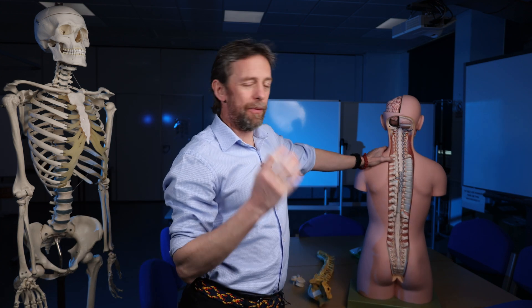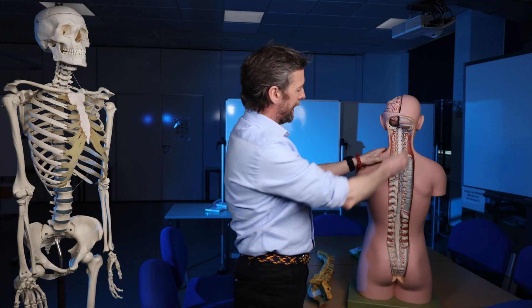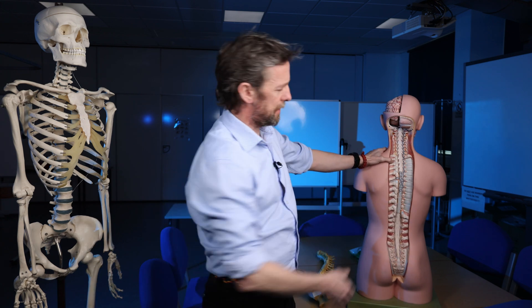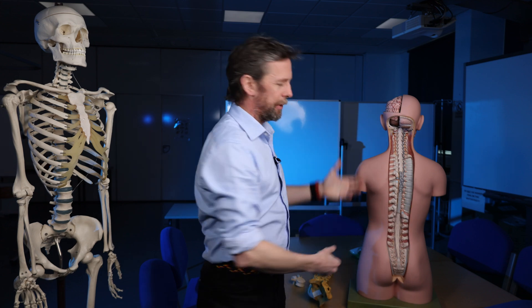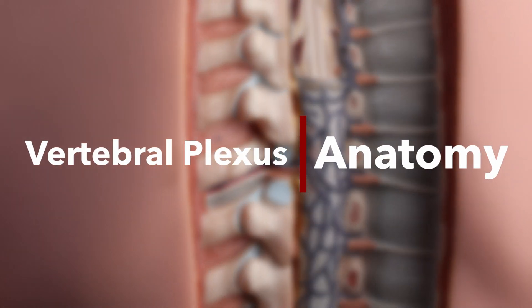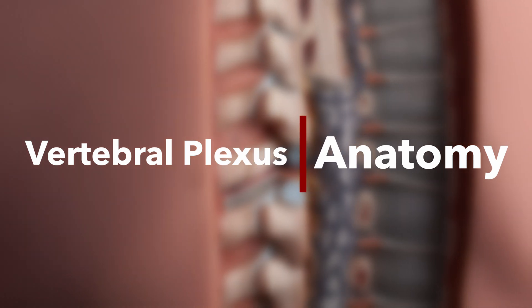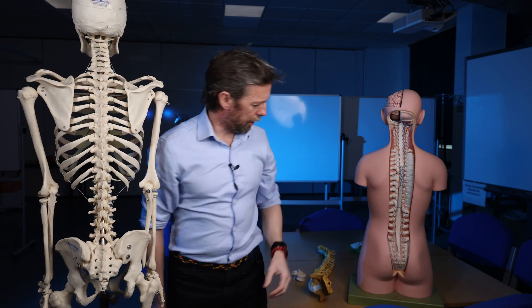What we're going to talk about then is the vertebral venous plexuses. We should introduce or review very briefly the vertebral column and spinal cord, then we'll look at how blood gets from the spinal cord and from the bones of the vertebral column into the rest of the body and back to the systemic circulation. We'll do clinical stuff at the end.